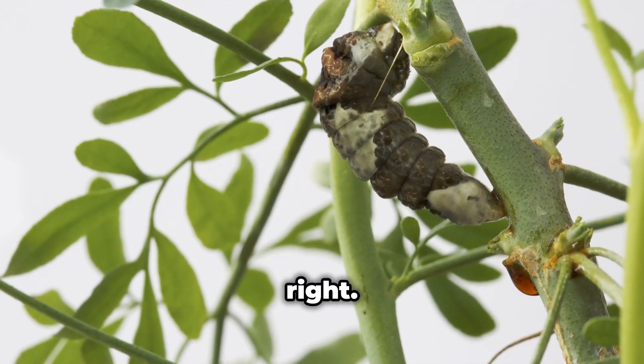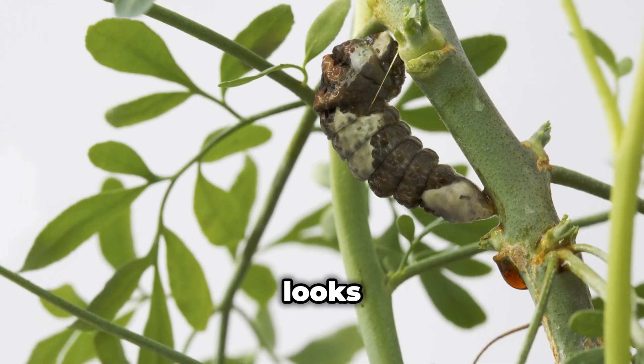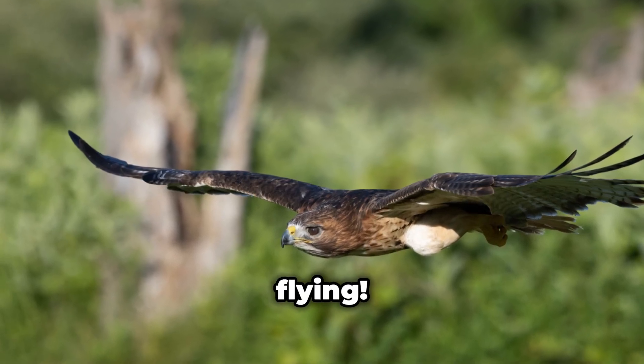You heard that right. Picture this: you're a hungry bird cruising for a snack, and you spot what looks like a pile of poop on a leaf. Gross, right? You'd keep flying.